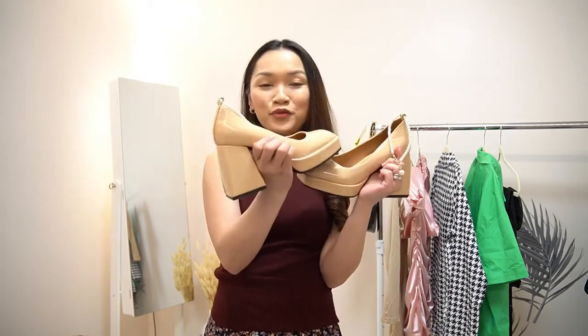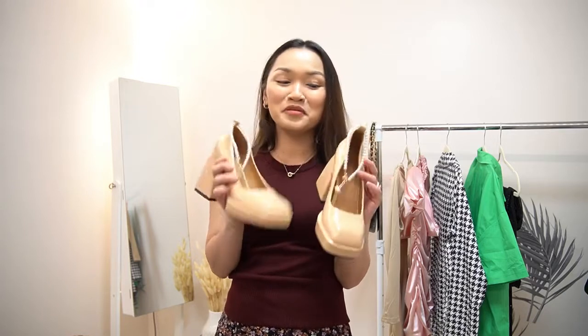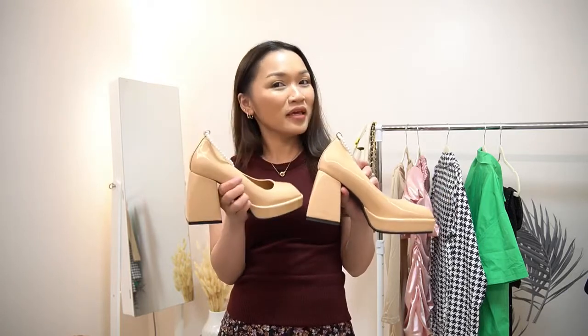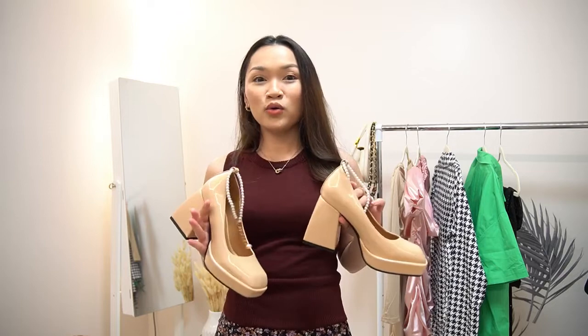This is the second footwear that they sent, and I am so obsessed with this one. I wish it came in different colors like pink and green, because those colors right now are so in.